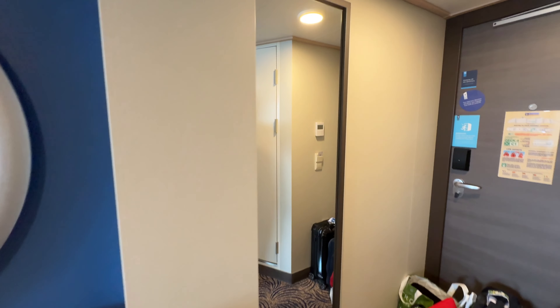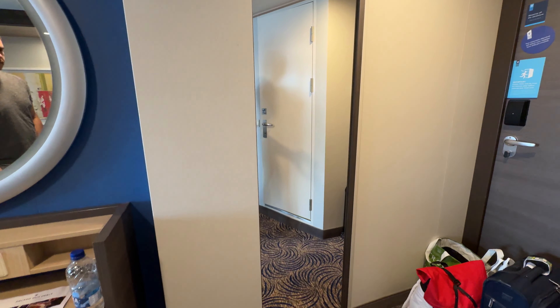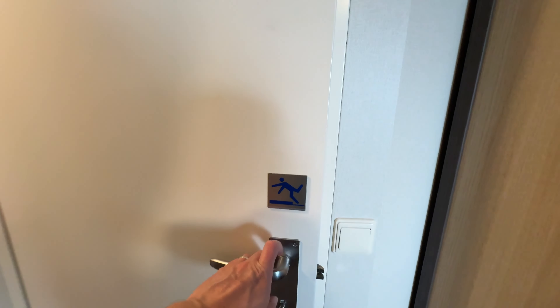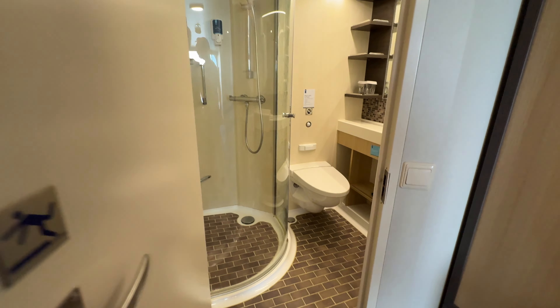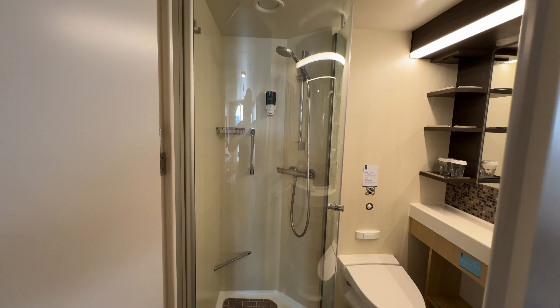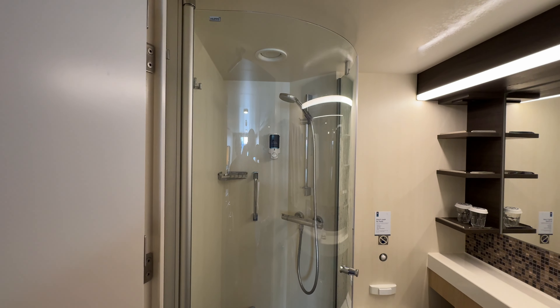So be sure to bring along some converters if you are travelling from the UK. You've also got this nice full-length mirror and then turning around to the bathroom.